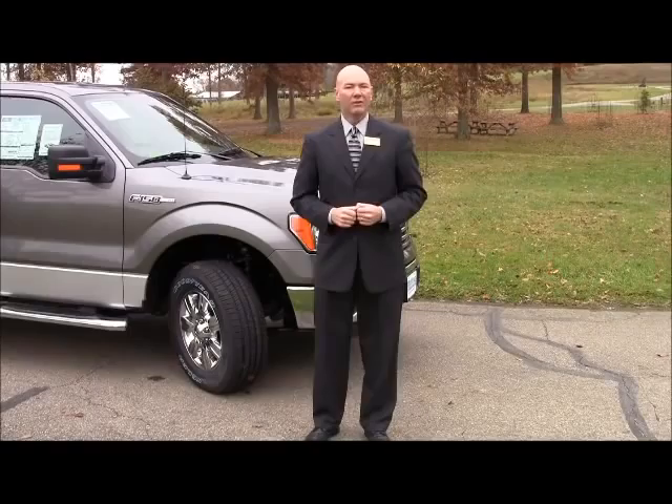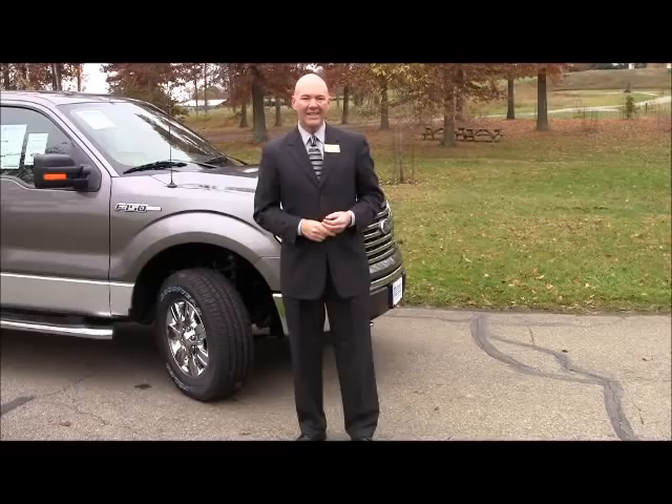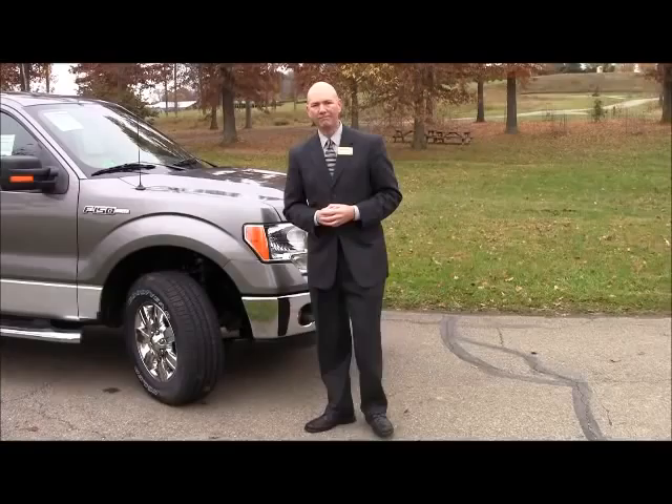Typically, when people go truck shopping, they're going to look at a Ford, a Chevy, a Dodge, and a Toyota. We'll find out here soon that the Toyota is the cheapest truck on the market, and the least expensive truck on the market. We'll talk about some of those shortcuts in just a minute.